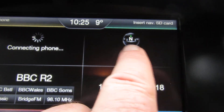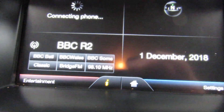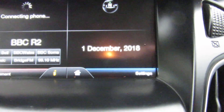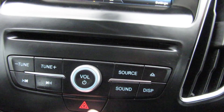It's trying to find a phone at the moment. This side is the phone, and this is your sat nav — we do have a nav card, so the sat nav works. The radio channels are all there.